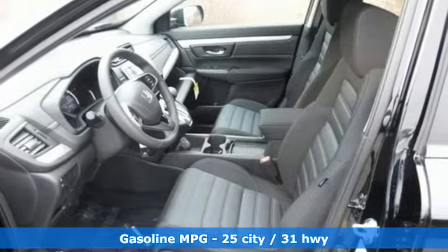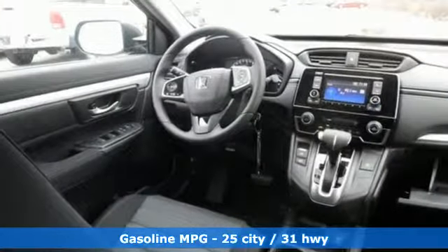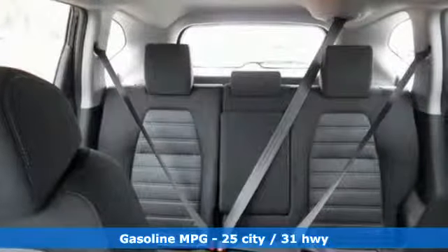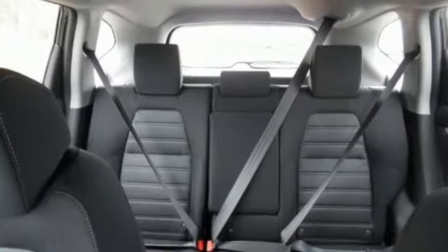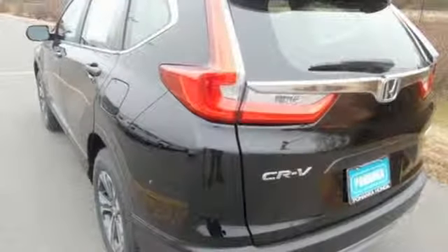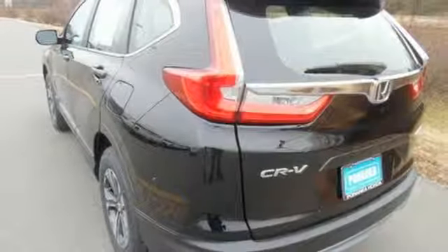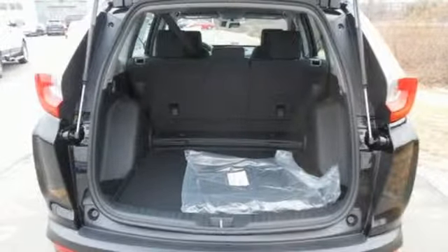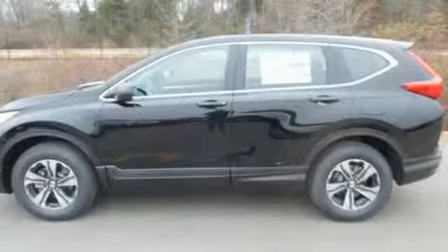Active noise cancellation, Bluetooth hands-free link, manual telescoping steering column, rear camera, power windows, manual tilting steering column, inline four-cylinder engine, active grille shutters, four-wheel anti-lock disc brakes, and smart vent seat-mounted airbag.